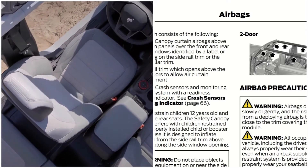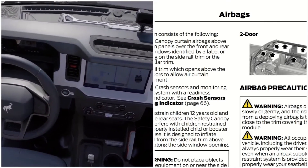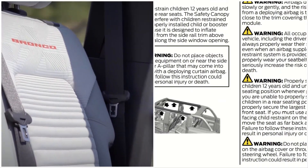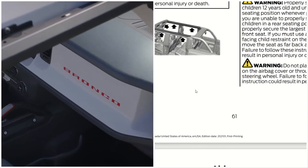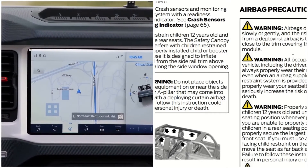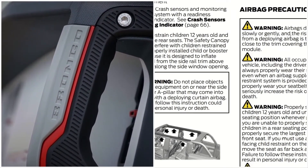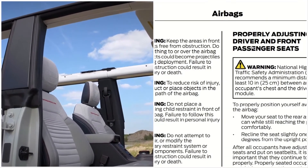That's on page 66, and this is where the safety canopy system is located. It shows both the two-door and the four-door models. All the warnings here state: properly secure all occupants of your vehicle, including the driver, who should always properly wear their seat belt. Also, airbags do not inflate slowly or gently, and there is a risk of injury.